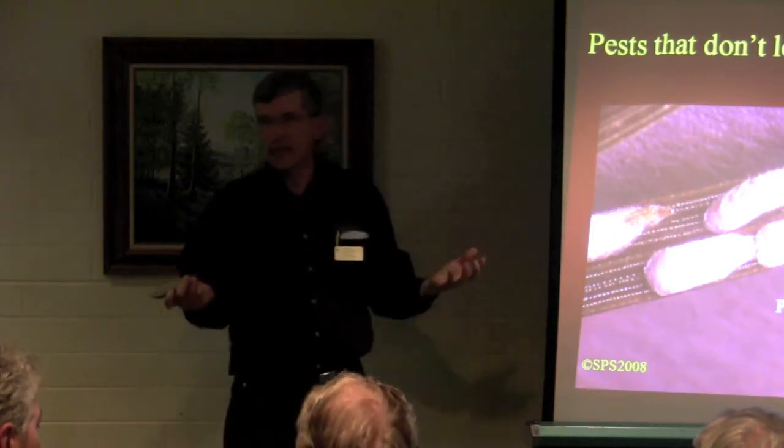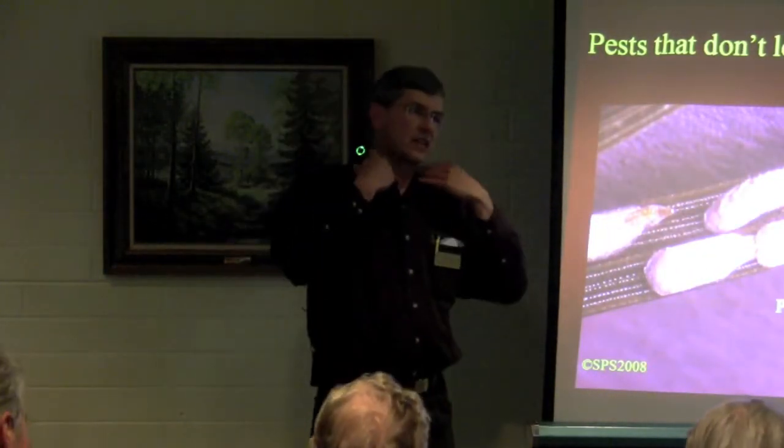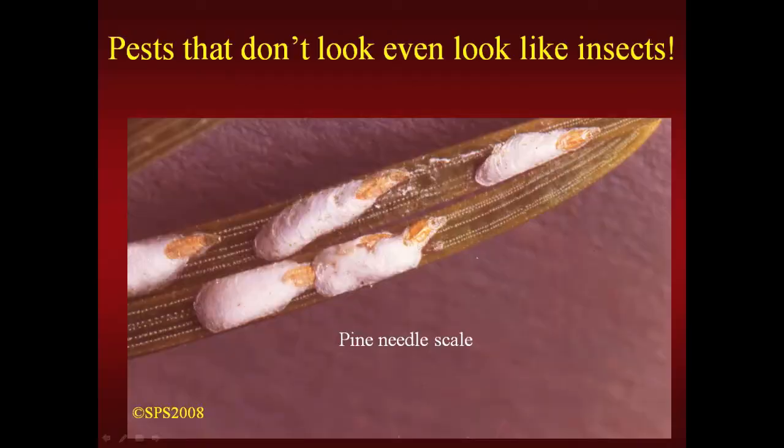Some insect pests don't even look like insects. In insect identification classes, I tell people that all insects have a head, a thorax, an abdomen, six legs, and can have four to no wings. Then I show them a picture of a scale and ask them to point out the insect features. The only stage of most scale insects that looks anything like an insect is the very first stage out of the egg, called the crawler. These are pine needle scales on a spruce needle — a common name, because I see them more on spruce trees than on pine. They generally don't kill the tree but can stress it and make it look unsightly.